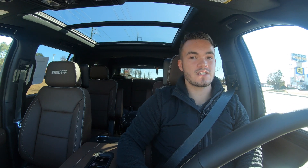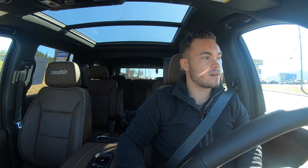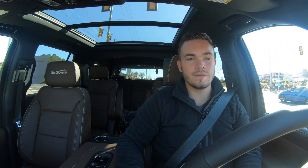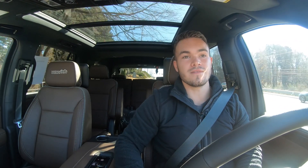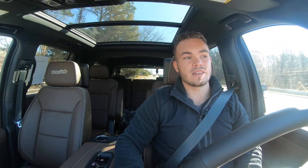That's going to wrap up this review. Big shout out again to Steve Raymond Chevrolet for lending me this Tahoe — very grateful. If you like what you see, subscribe to the channel, give it a thumbs up, and comment below with any cars you'd like me to review next. I'm taking requests, so I'll see you next time.